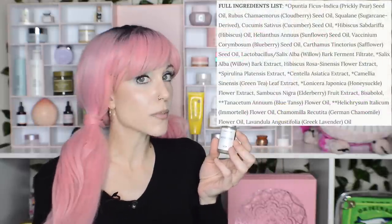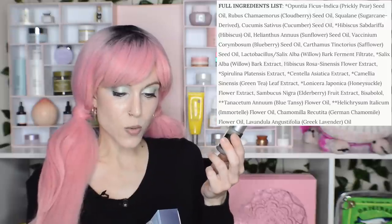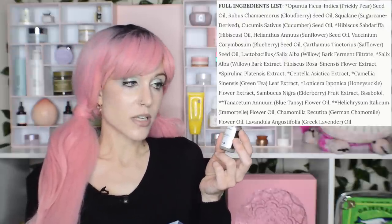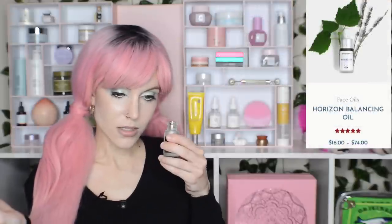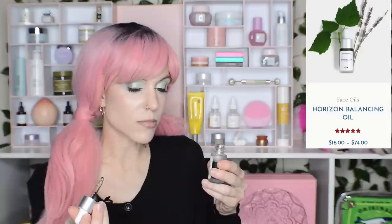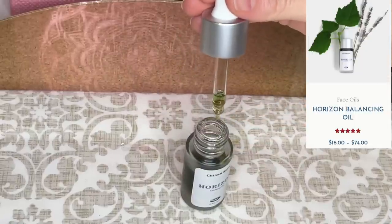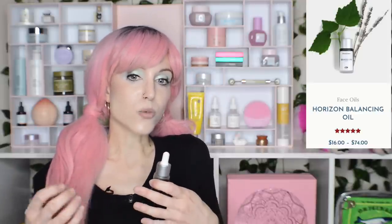They are not essential oil free — in fact I'd argue they're using essential oils that may benefit your skin. The one I'm holding right here is the Horizon Calming Oil, rich in blue tansy, which is one of my absolute favorite essential oil ingredients. We have prickly pear, cloudberry, squalene, hibiscus, willow bark, spirulina, green tea, honeysuckle, blue tansy, immortelle, chamomile, and lavender. It is such a beautiful oil. I always say indie oils are some of the best oils out there. When it comes to oils, it's not actually a difficult formulation — instead, indie brands want to do a really good job sourcing their ingredients, versus bigger brands that may look for the best value rather than quality.